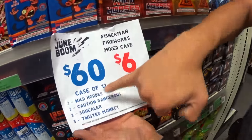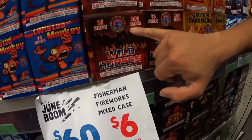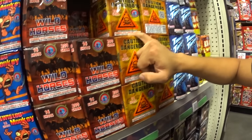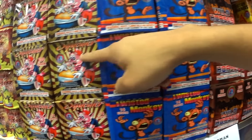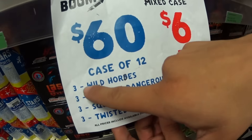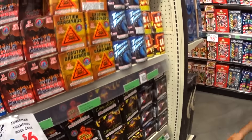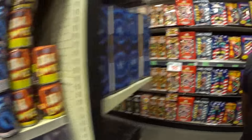So $60 for the whole case — Fisherman. Wild Horses, Caution Dangerous, Squealer, and Twisted Monkey. You can get all those right there guys for $60 apiece, and you get three of each — it's super sweet. Or $6 each. Light off a few of those bottled rums here.